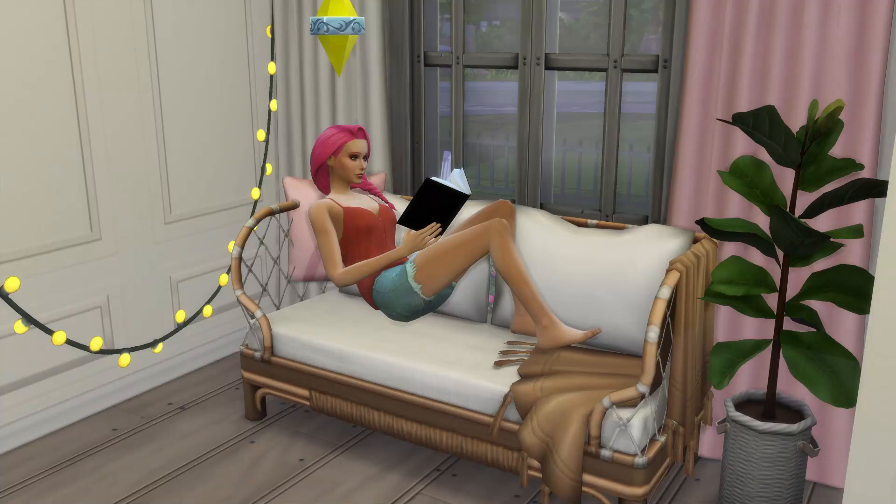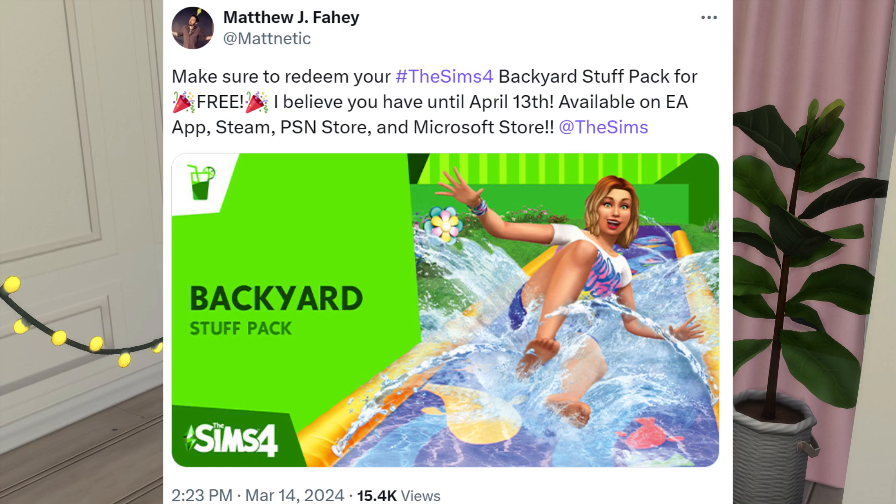Another free stuff pack is now available. Matthew tweeted: make sure to redeem your The Sims 4 Backyard Stuff Pack for free. I believe you have until April 13th. It's available on EA App, Steam, PlayStation Network Store, and Microsoft Store.